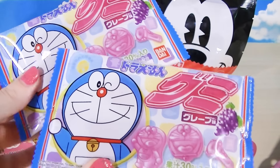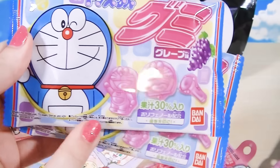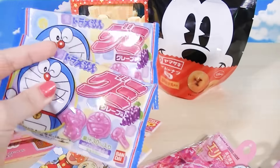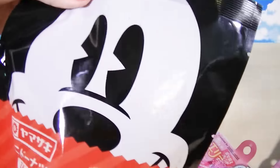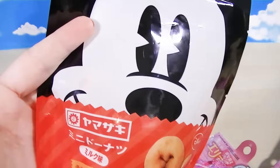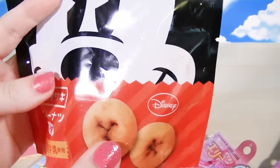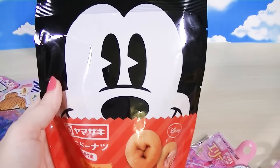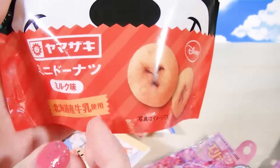These were two for 100 yen - they're gummies. A little pack of Doraemon grape flavored gummies. Kawaii Kid likes little gummy candies. And she wanted some Mickey donuts for her snack, so we picked out some mini donuts - mini size, not Minnie Mouse. We actually have another video where we made these exact donuts into real Mickey chocolate donuts. She likes these little miniature donuts and they're really tasty for 100 yen - a good little snack.